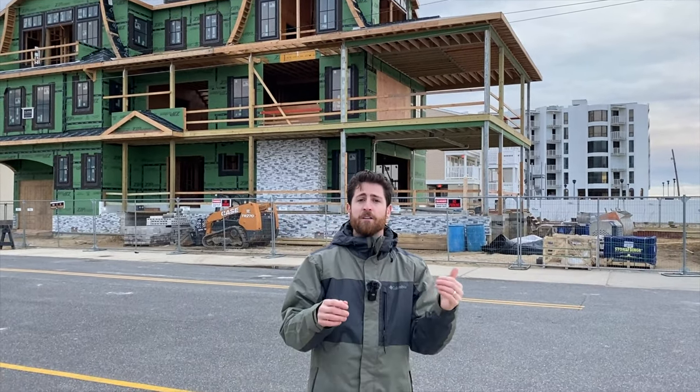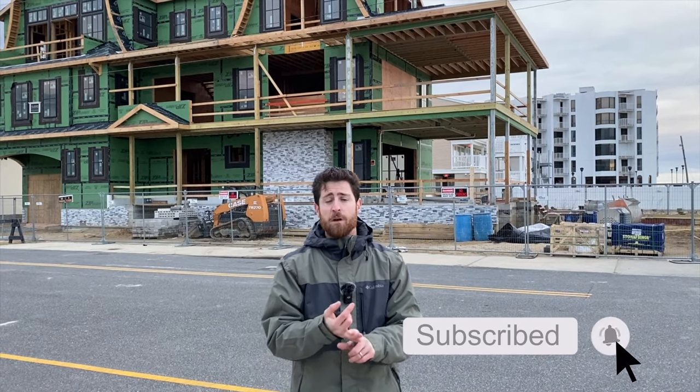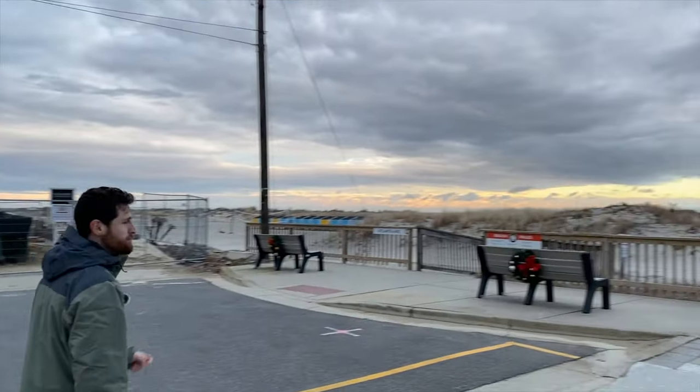I want to thank you guys for joining me on this month's version of the Wildwoods Construction Update video. If there's something you want to see that we didn't cover, let me know in the comments section. If you haven't done so yet, please subscribe, turn on notifications, and give this video a thumbs up. And as always, I'll see you on the beach — which is right over here conveniently enough. I'll see you later, bye.